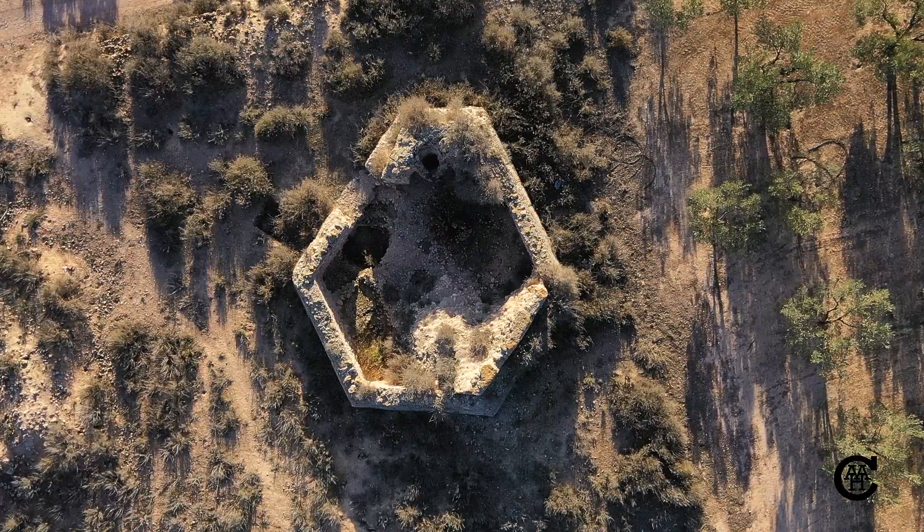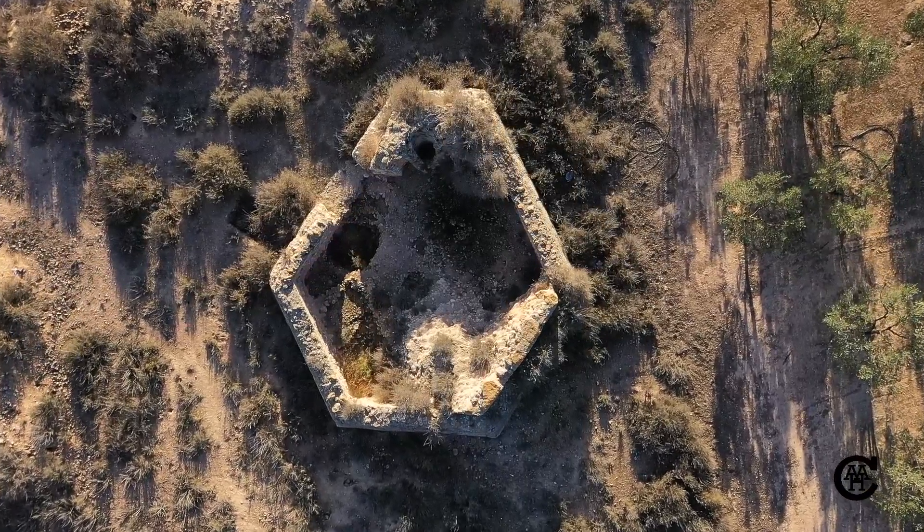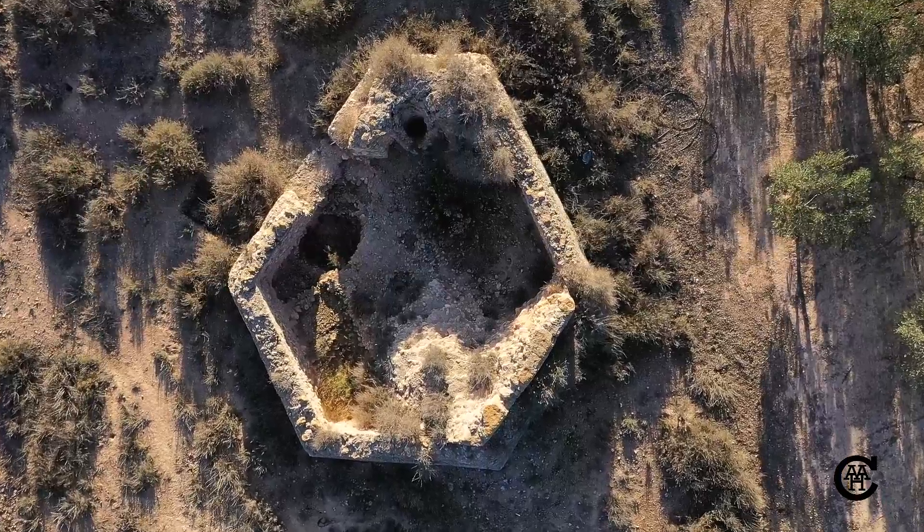La Torre es un edificio de planta hexagonal, irregular y asimétrica, con un añadido macizo en su cara al suroeste, en donde existe un brocal de pozo de 80 centímetros de diámetro.